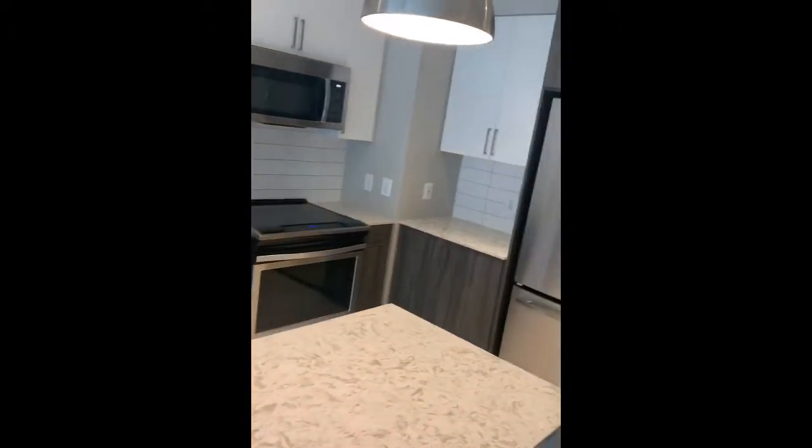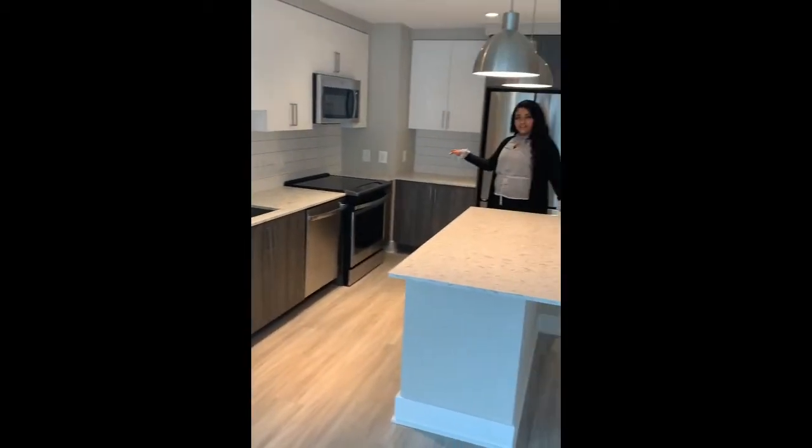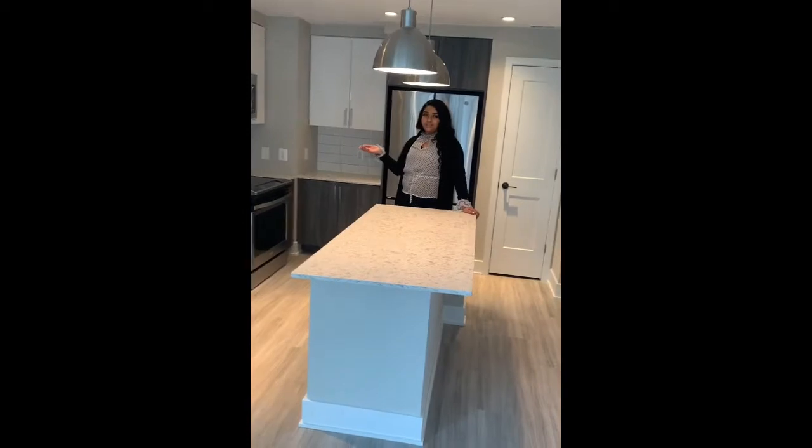Here's the kitchen. We have stainless steel appliances, quartz countertops, and a lot of countertop space in the kitchen.